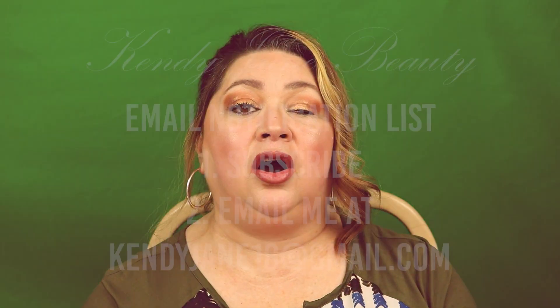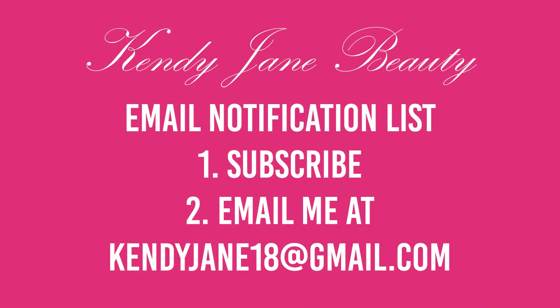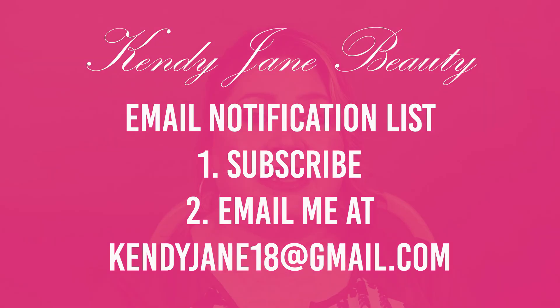Make sure you mark it on your calendar. If you want to be reminded, you can get on my email notification list. All you need to do is be subscribed to my channel and email me at candyjane18 at gmail.com, and I will put you on my notification list. As soon as I see it pop up, I'll send you an email just in case Boxy doesn't. Some people still don't get their notifications, so if you want to get on my list, it does not cost you a dime — all it costs is one click of the button.